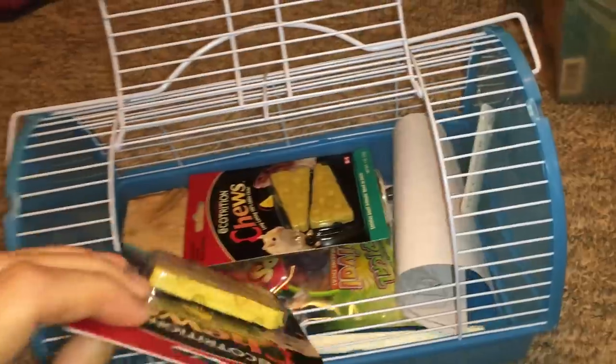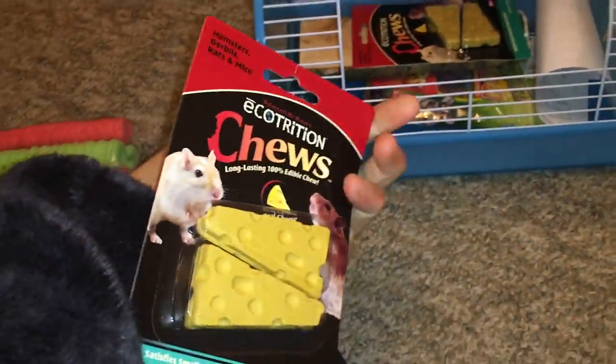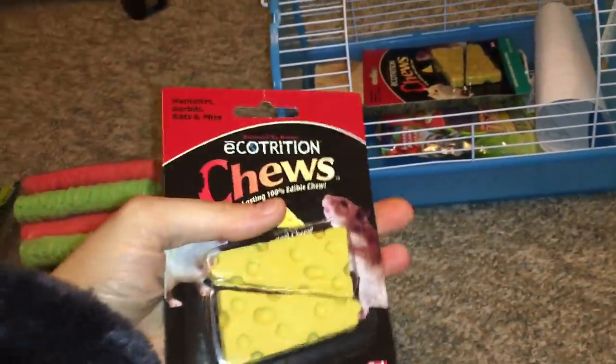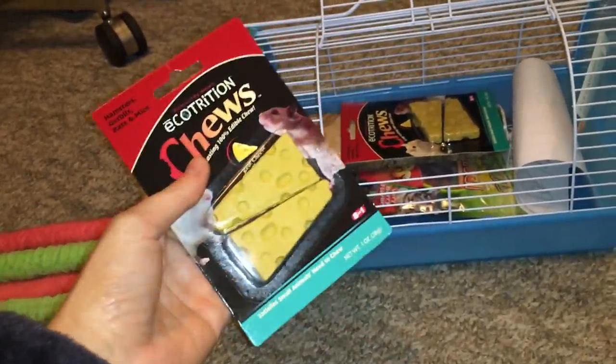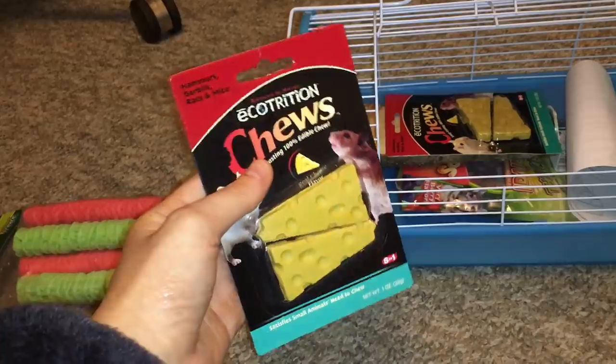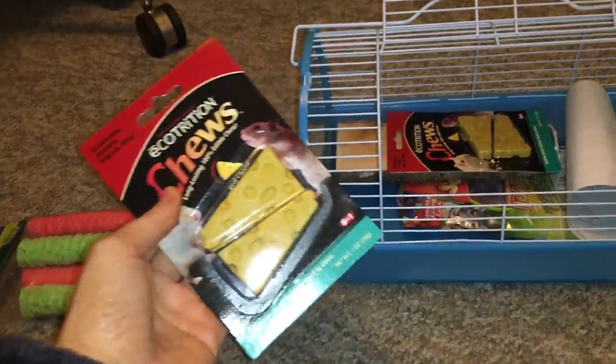The next thing I got were some cheese chews. If you guys have been watching my videos for a while, you'll know my rats really enjoy these. These tend to just be a favorite of rats in general, and they're some edible chews that the rats just really like to eat.